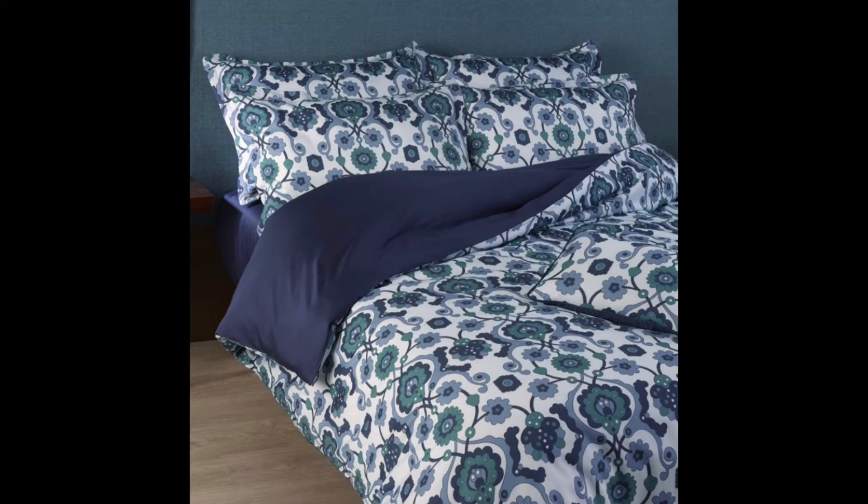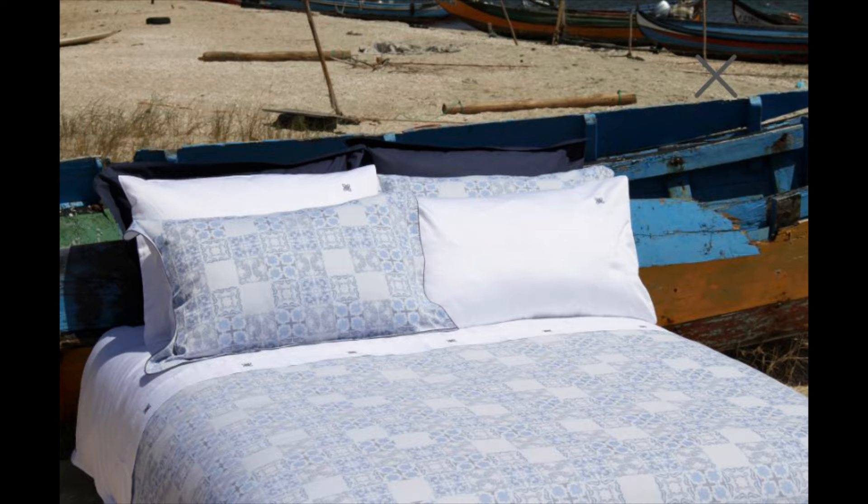My third recommendation is a Portuguese brand. As you know, the Portuguese and the Italians pretty much dominate the bed linen fabric weaving space. Amalia comes in with a really good selection of fairly bold designs, and their bed sets are looking at prices of around £500.